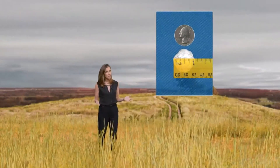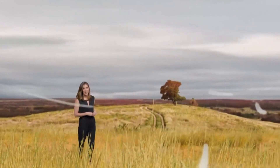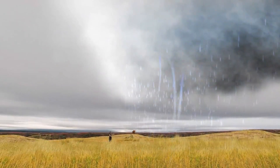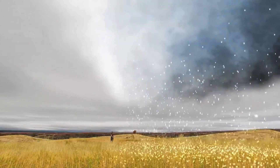Large hail comes from strong storms, and strong storms produce strong updrafts, or rapidly rising air. As air rises, it cools, and in the case of a thunderstorm, rising air can cool enough that it turns water droplets into ice — otherwise known as hail.